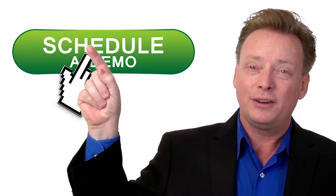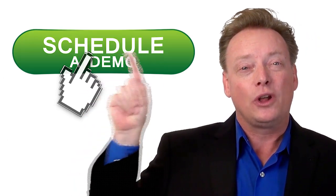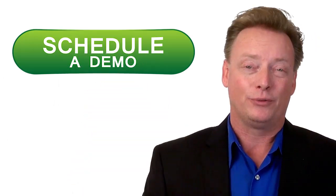Learn how this feature can help you lower your cost per lead and increase your revenues. If you're excited about getting started selling online, then click on the button right here and schedule a free private demo right away.